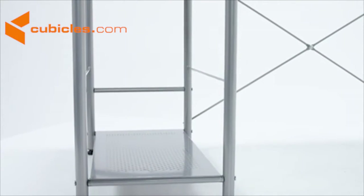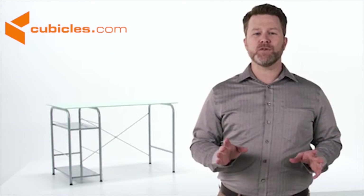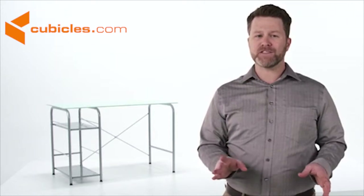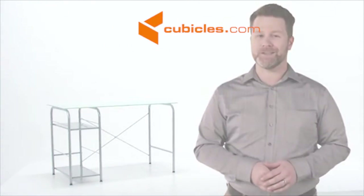Floor glides protect your floor and allow the desk to slide easily when you need to move it. The glass computer desk with open storage from Flash Furniture minimizes clutter and distractions to help you focus on the job at hand.